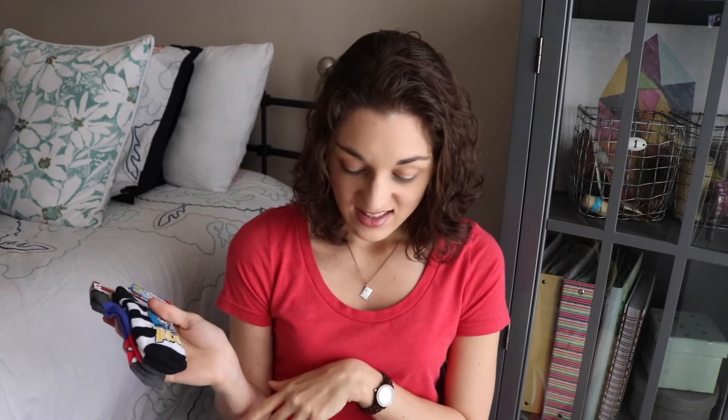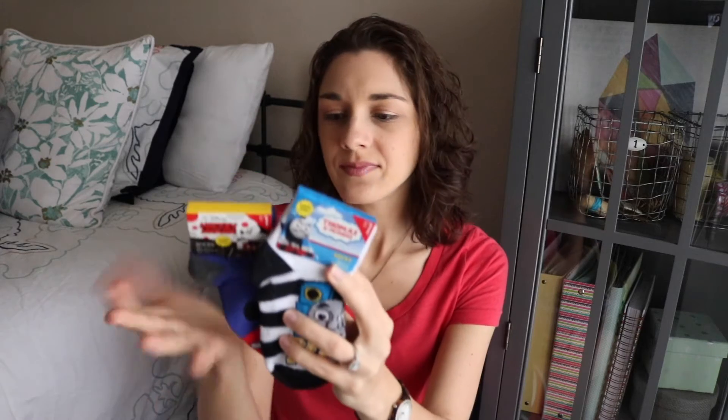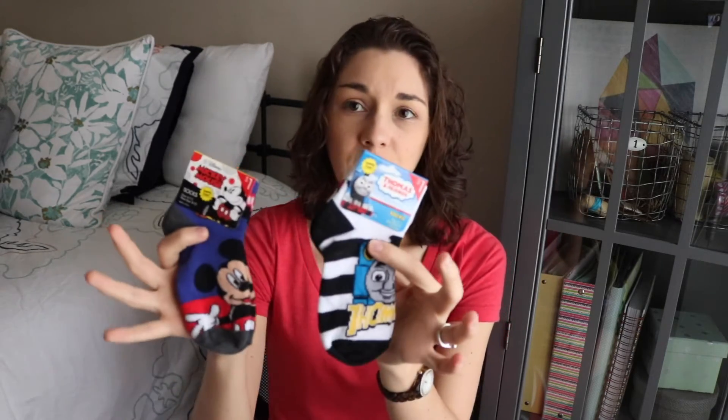Some of his socks are starting to be a little bit too small for his feet — he does have a big foot, I think. So I found these, and a lot of this stuff came from the Target Dollar Spot. These were a dollar each — one is Thomas and Friends and the other is Mickey Mouse socks. They're probably a little big for him right now, but when I wash and dry them they might shrink just a little bit, so he'll probably be able to wear these pretty soon. I thought those were just cute.